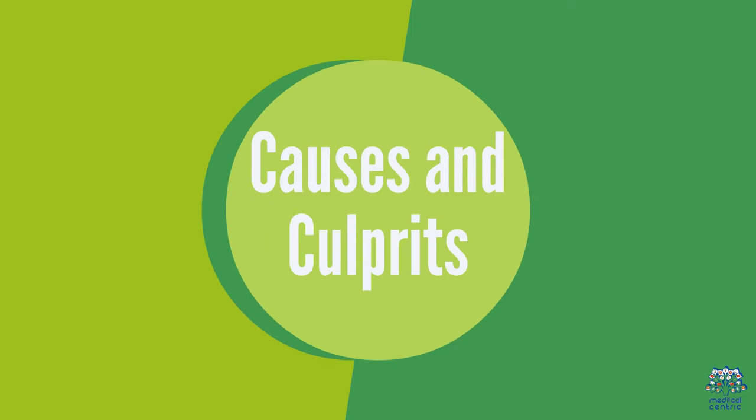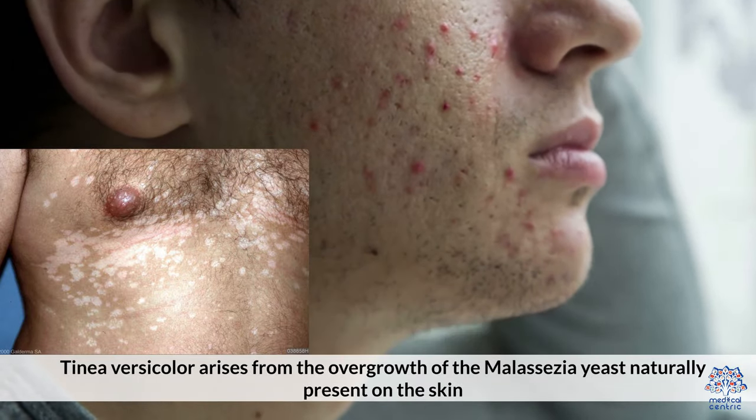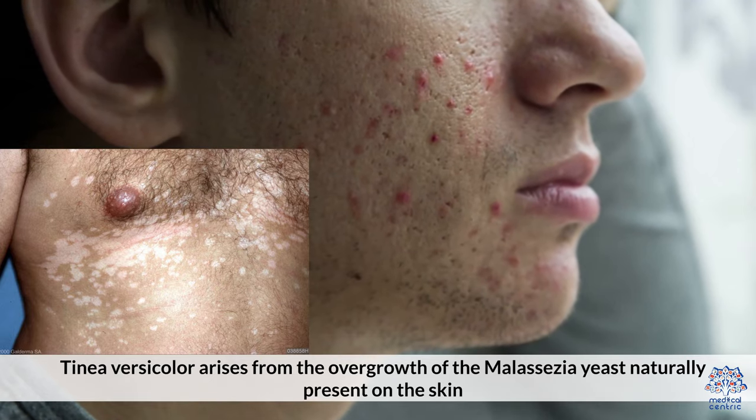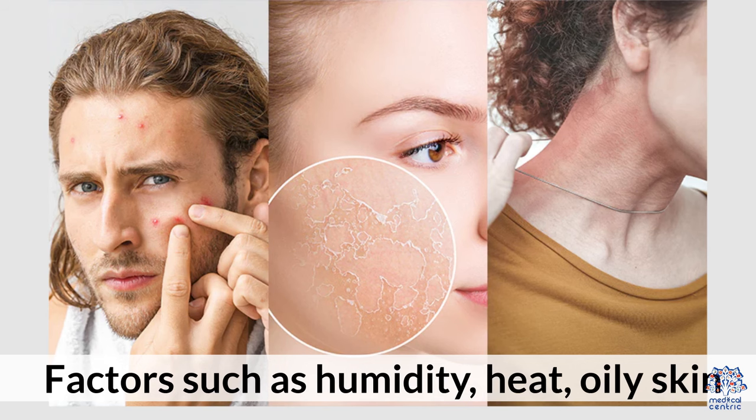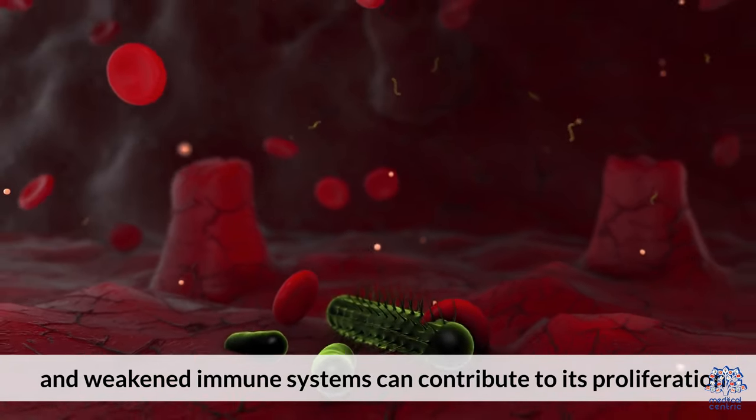Causes and Culprits: Tinea versicolor arises from the overgrowth of the Malassezia yeast naturally present on the skin. Factors such as humidity, heat, oily skin, and weakened immune systems can contribute to its proliferation.